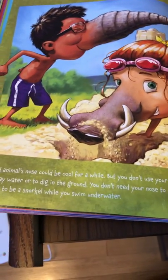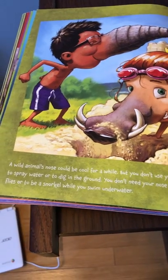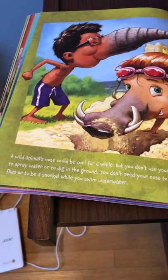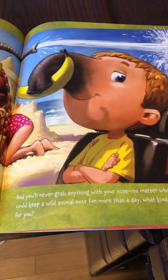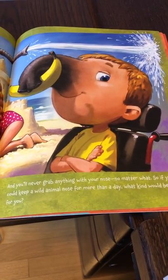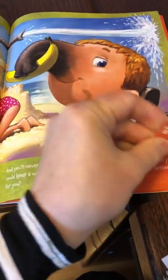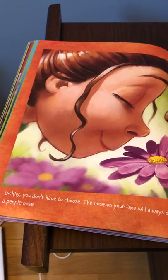Wild animals could be cool for a while, but you don't use your nose to spray water or to dig in the ground. You don't need your nose to catch flies or to be a snorkel while you swim underwater. And you'll never grab anything with your nose, no matter what. So if you could keep a wild animal nose for more than a day, what kind would be the right one for you? Luckily, you don't have to choose. The nose on your face will always be a people nose.